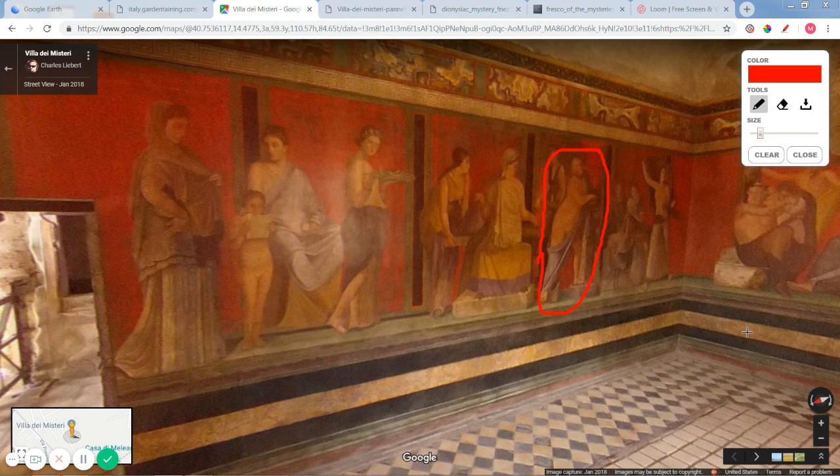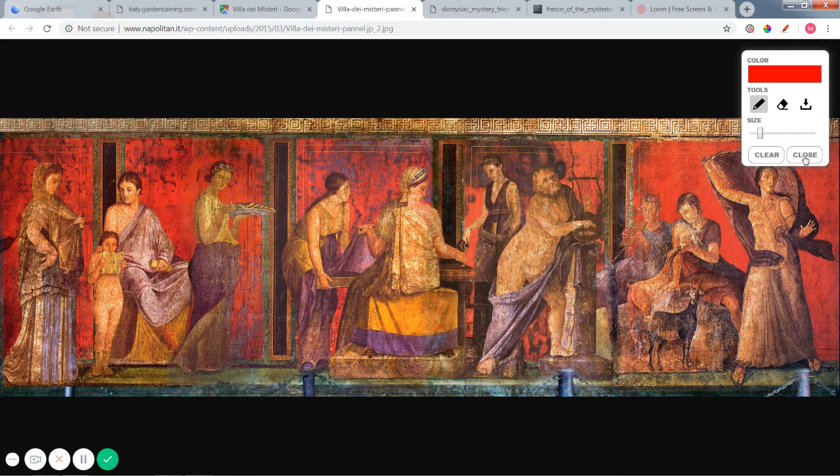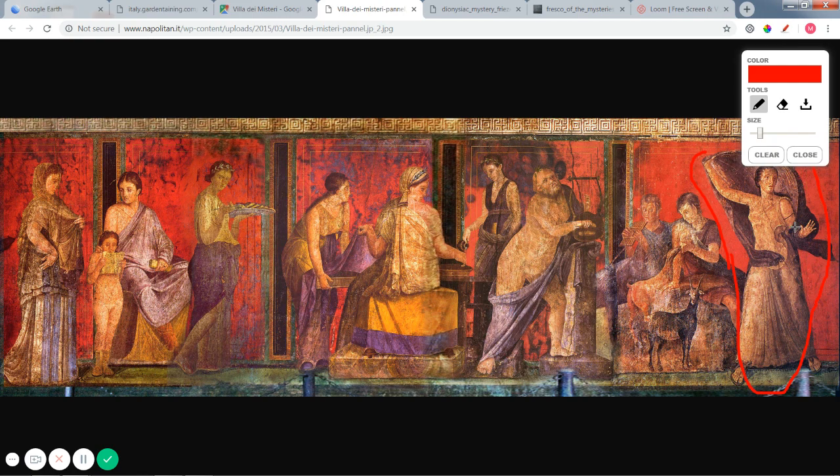A satyr was basically a drunken woodland god who would usually party with Dionysus — this one looks quite old, an older satyr. Satyrs have the upper body of a man and the lower body of a goat. In the next grouping you'll see some people playing music and some goats being fed. Right next to them is a woman who looks startled or frightened — her hands are up, she's looking over her shoulder and pulling her cloak over her head, clearly surprised or frightened by something.